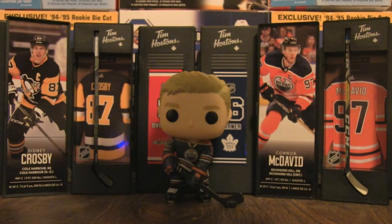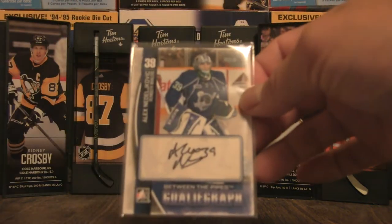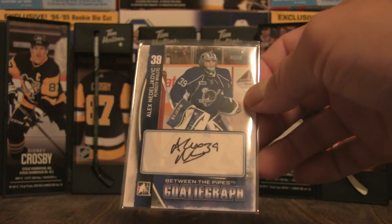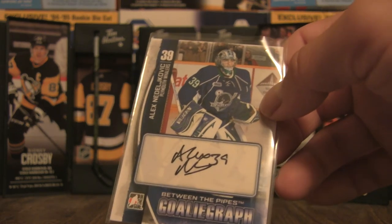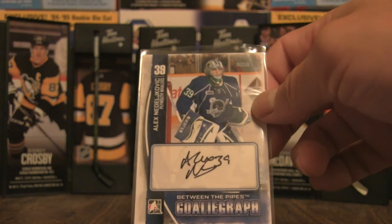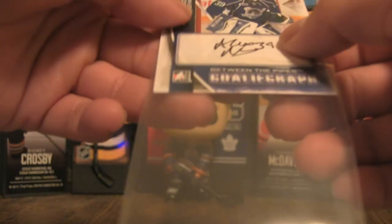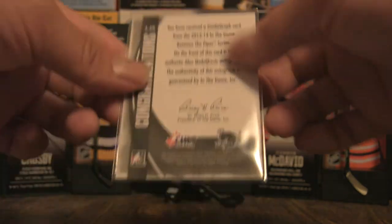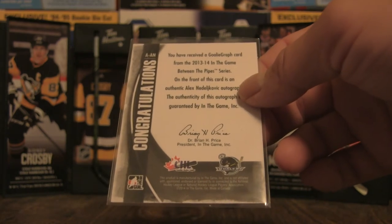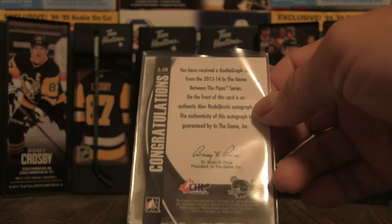For the other two hits, we have a Between the Pipes goalie autograph of Alex Nedeljkovic — looks to be an on-card auto, not a sticker auto, which is pretty cool. This one is from the CHL In the Game, back in 2013-14.